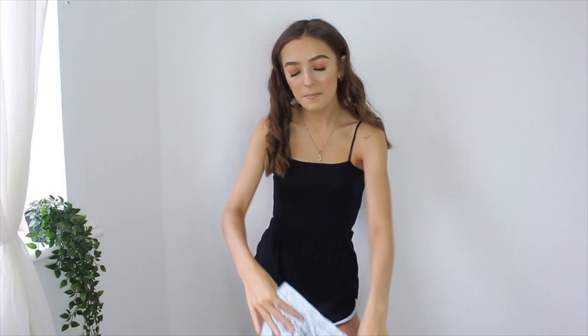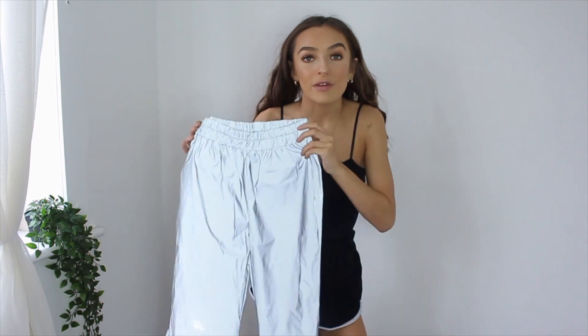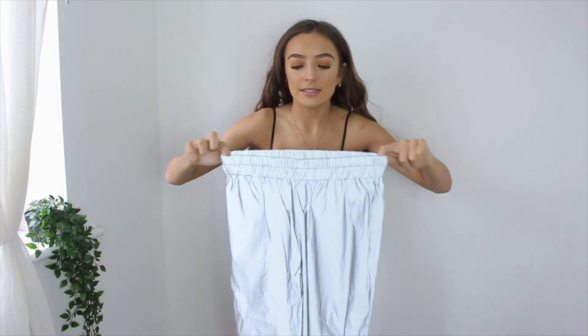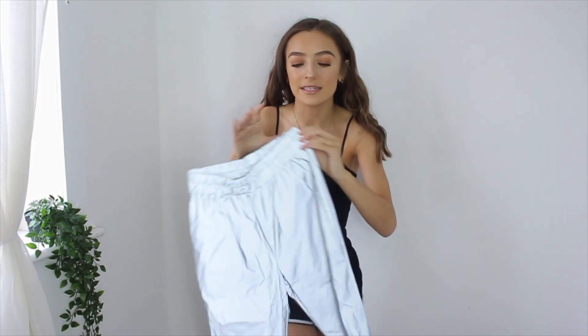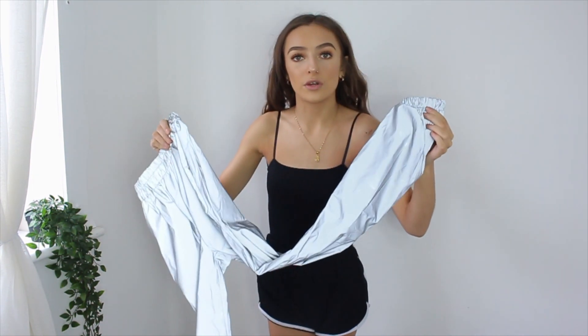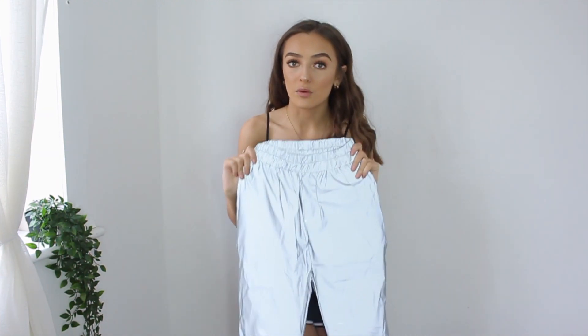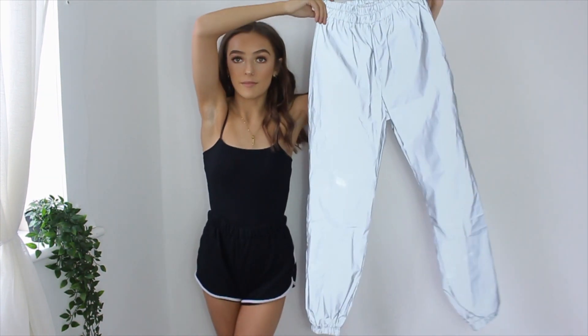So the first thing I'm going to try looks pretty sick, not gonna lie. I've seen these on loads of Instagram girls, so I thought I'd try them for myself and see if I can pull them off. They are reflective grey silver-ish cargo jogger pants. I'm really excited about these because usually when I get any sort of cargo style pants, the waist is always too big. But this is elasticated and looks really small, so hopefully this fits. It also has little cuffs that go in at the bottom. I'm going to whack this on with a different top.